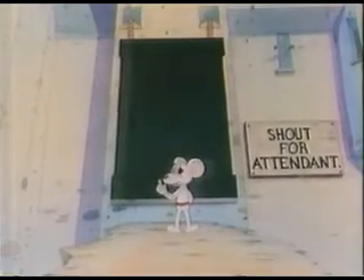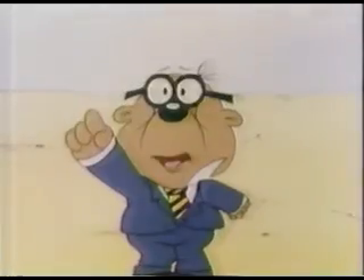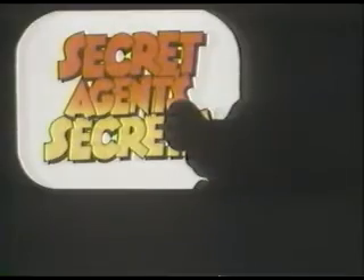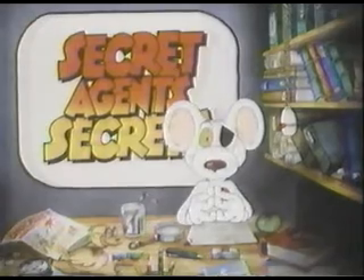This is a better one. Watch this for technique. Peaky mouse! Look out! And I'll show you how to get out of that situation in our next episode of Secret Agent Secrets.